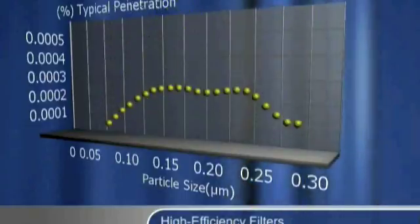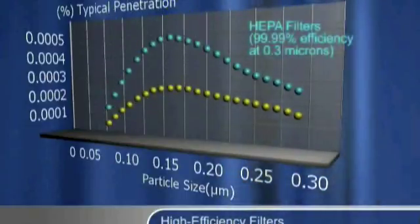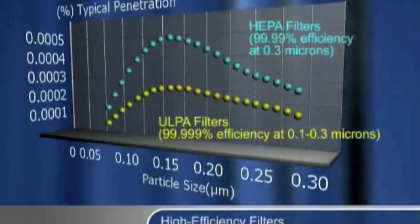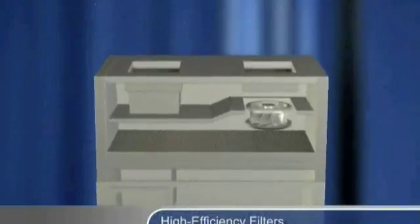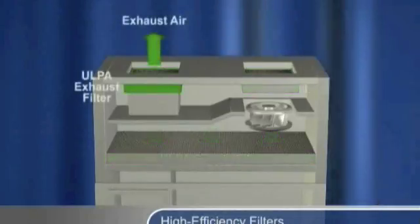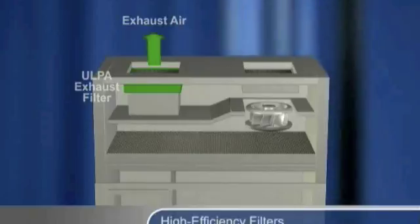The use of high-efficiency filters captures aerosols and particles. Isolators utilize either HEPA or ULPA filters. HEPA filters are 99.99% efficient at 0.3 microns, whilst ULPA filters are 99.999% efficient at 0.1 to 0.3 microns. The supply air entering the isolator is always filtered. Exhaust air exiting the isolator is filtered, except in certain positive pressure isolators designed only to protect the product.